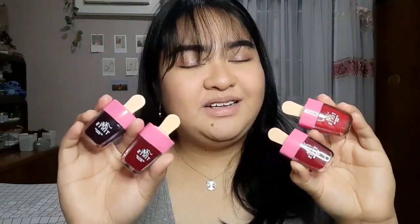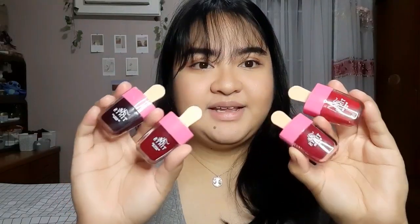I have all the shades that they have. This is their packaging, which is really nice, very cute — para siyang popsicle. And every tint has their names. By the way guys, Kyaline Cosmetics is available to order via Shopee, also on Instagram and also on Facebook. I will link them down below in the description box so you know how to reach and order from them.